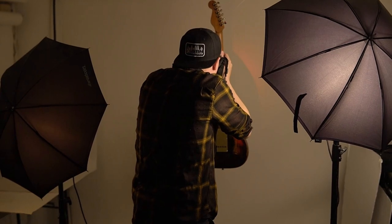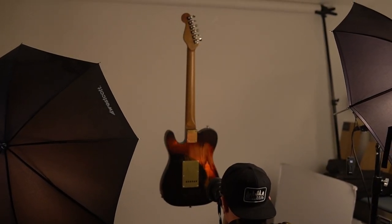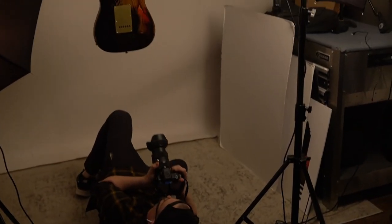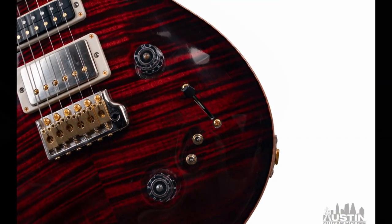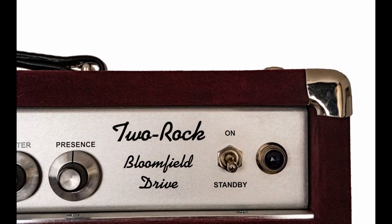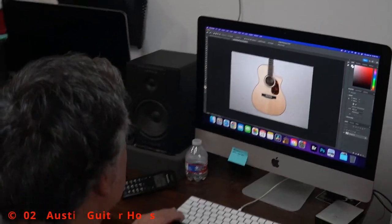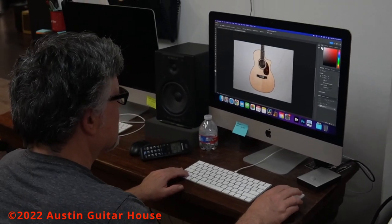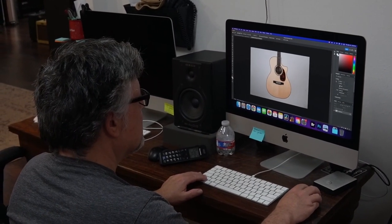What's the best way to photograph your item? Photography is the most important factor when selling your instrument online. Have you shot tens of thousands of pictures? Do you have the right lights, a photo studio, the appropriate backdrop? Unless you are a professional photographer, probably not. We have all of this and over a decade's worth of experience shooting guitars and amps, and on top of that, we have Photoshop experts to edit and polish the final product.